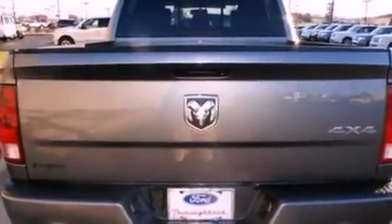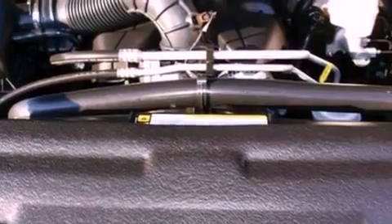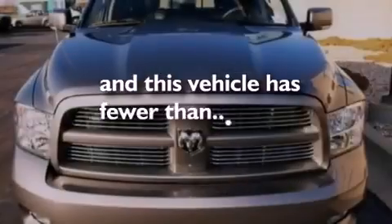Automatic locking wheel hubs, an engine immobilizer theft deterrent system, privacy glass, dusk sensing headlights, an anti-lock braking system. And this vehicle has fewer than 8,000 miles on the odometer.